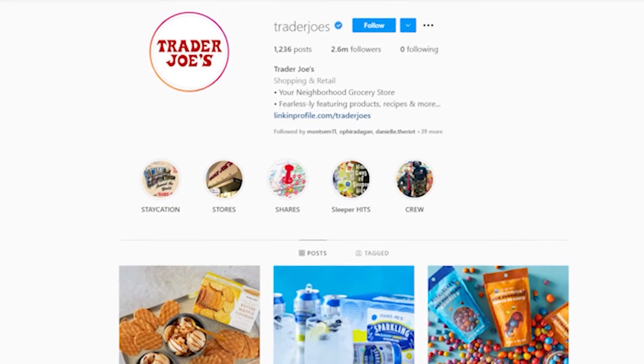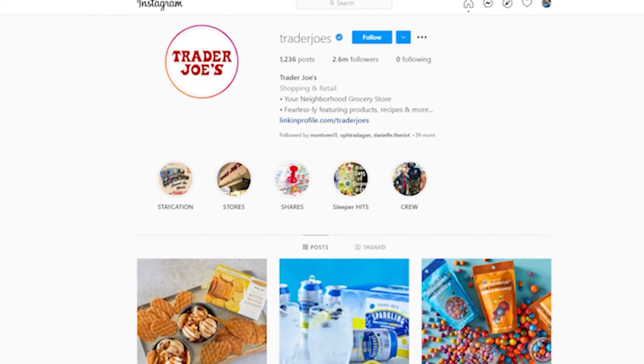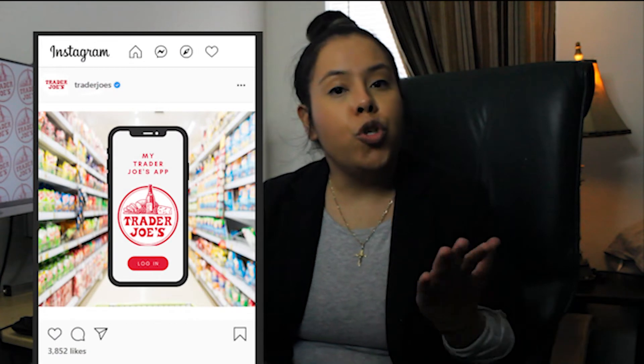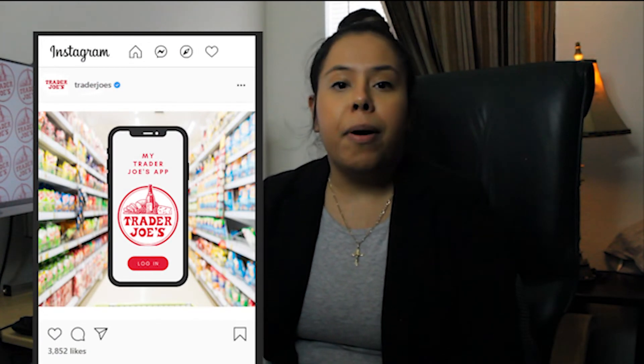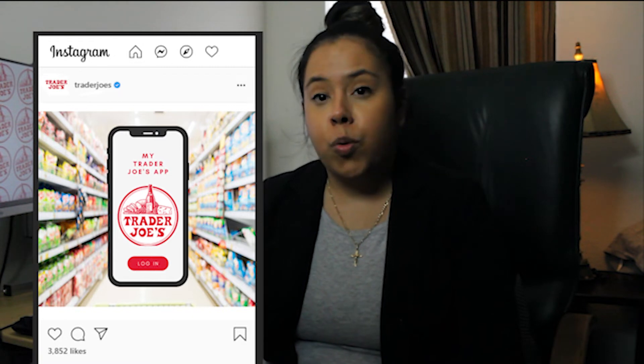A social media campaign is essential to this marketing strategy as it will attract new and current customers. Trader Joe's most active social media platform is Instagram. Trader Joe's will post two to three posts weekly reminding its customers about the new mobile application and the new service.